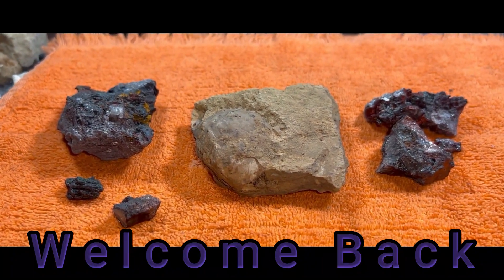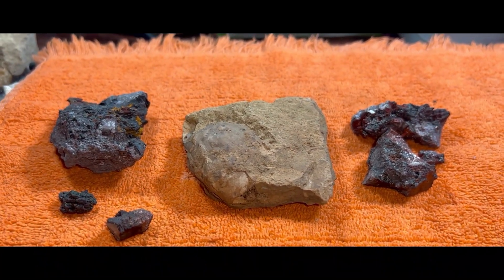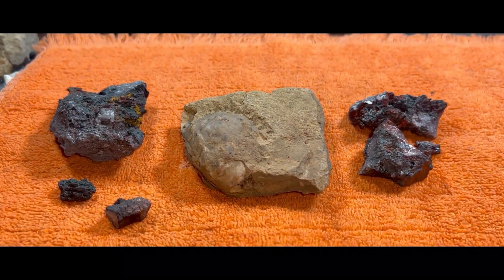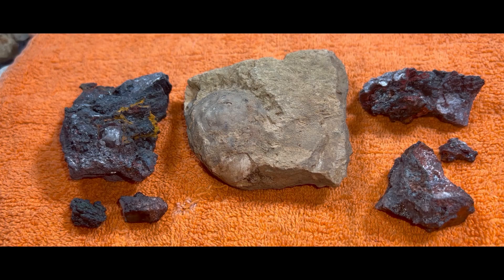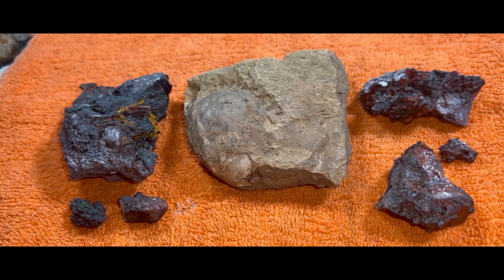Welcome back everybody and thank you for tuning into this week's video. Today we will be taking a look at some super cool pieces we received from Digging Appalachia. We are going to be taking a look at some awesome pieces we just received from Digging Appalachia. I know I'm kind of late to the party — there are a few YouTubers who have already covered his boxes, one of those being Rooted Rockhounding, who did a live opening of that box.